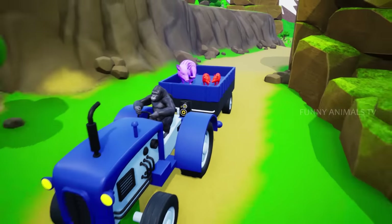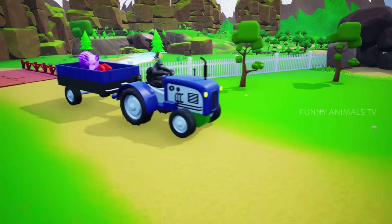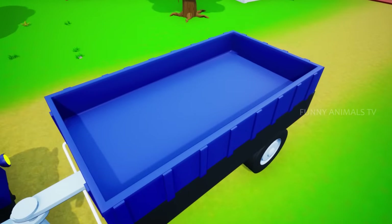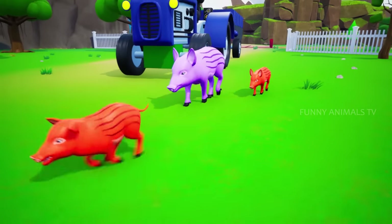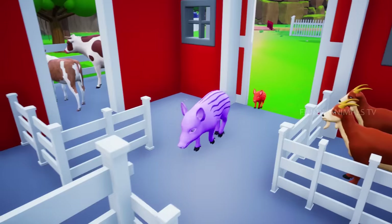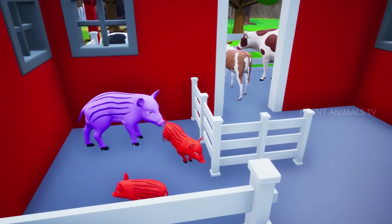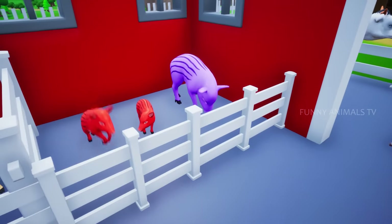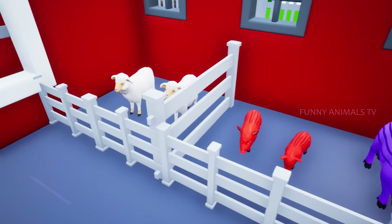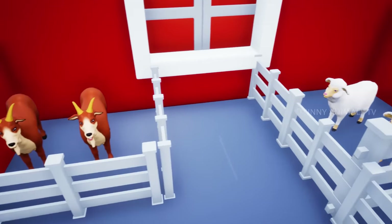Here comes Piggy and family. It's so cool here. Enjoy, my friends. I'll go get the others.